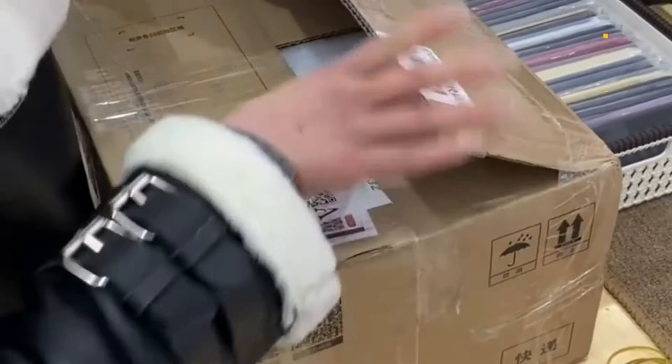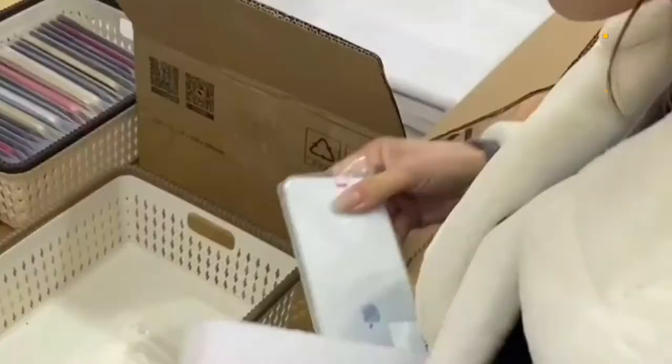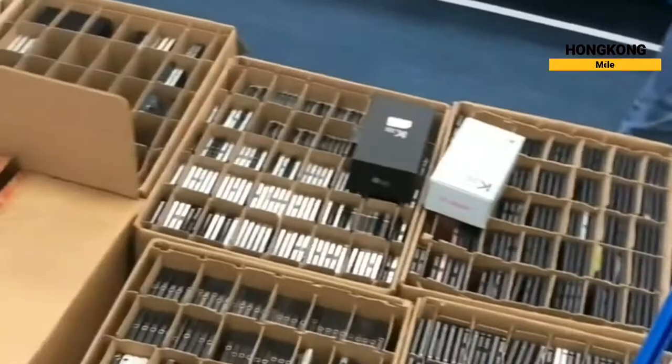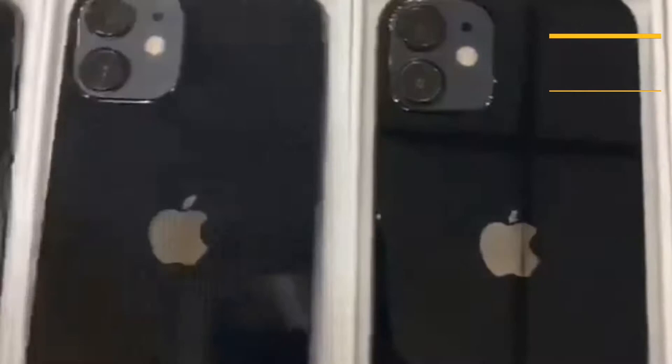We offer our customers the option to purchase unlocked refurbished mobile phones if they choose. Unlocked mobile phones allow users to use multiple SIMs with ease, especially for international travelers or entrepreneurs. Unlocked mobile phones also have greater resale value if the consumer chooses to sell the handset in the future.